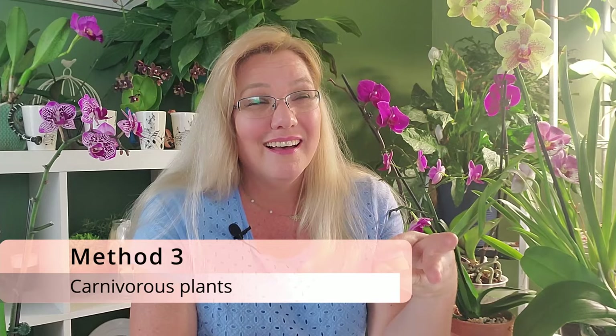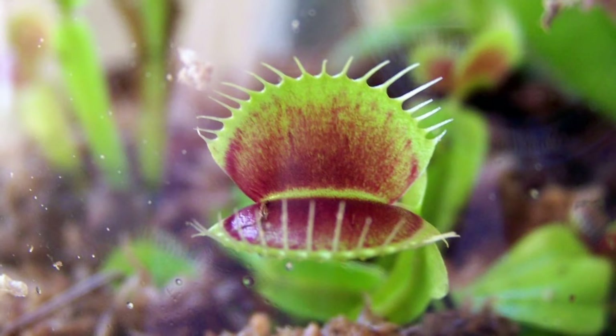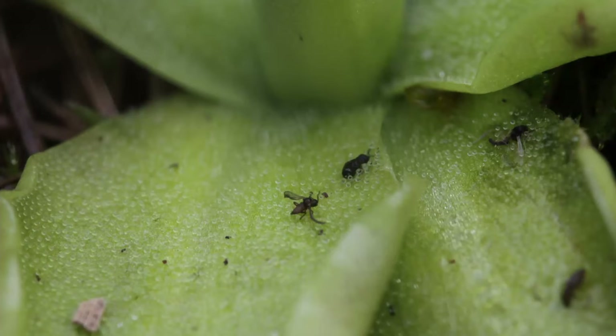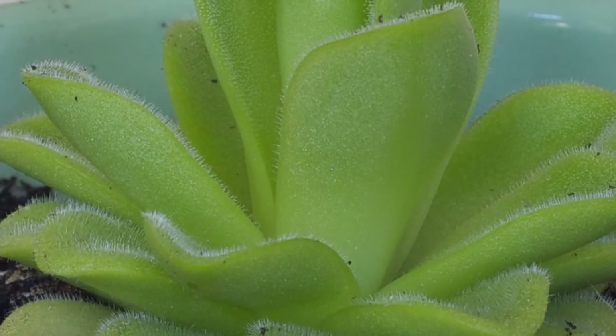The third method — and unlike with fungus gnats, this one actually works for ants — is to buy a carnivorous plant like a Venus flytrap. It doesn't work for fungus gnats because they're too tiny, but ants are the perfect meal for these little plants. Here are a few of the most common carnivorous plants: the butterwort, which I think is the cutest, as well as the pitcher plant, Darlingtonia, Nepenthes, and others — whatever fits your taste.